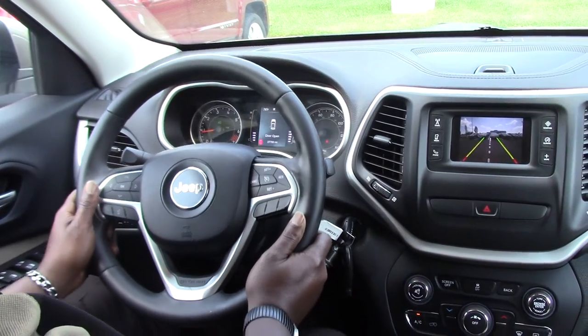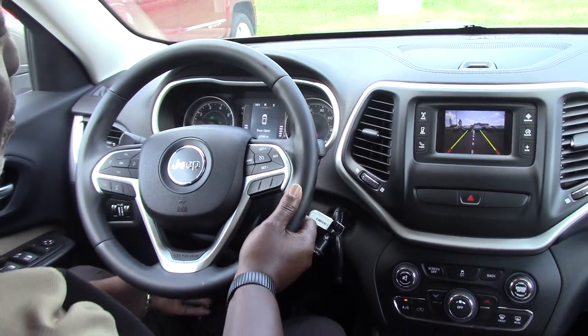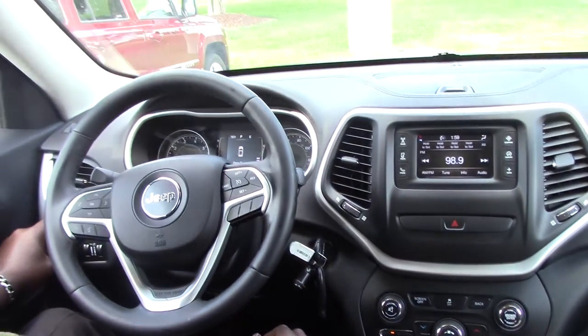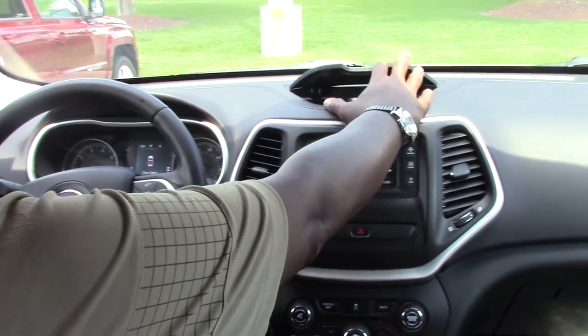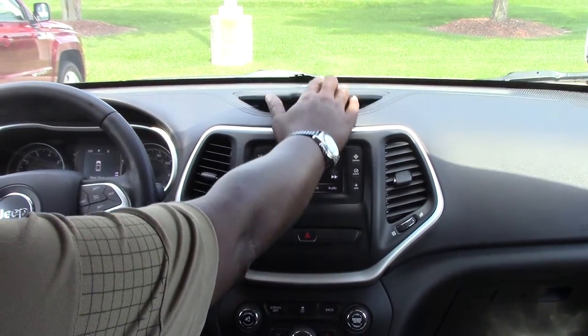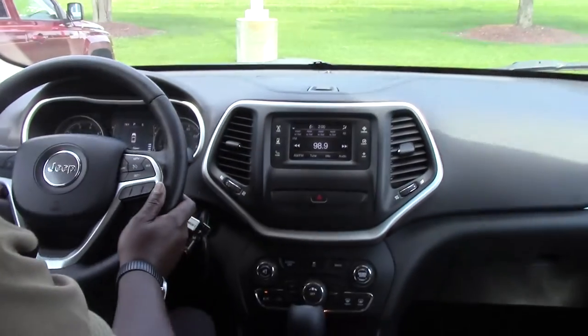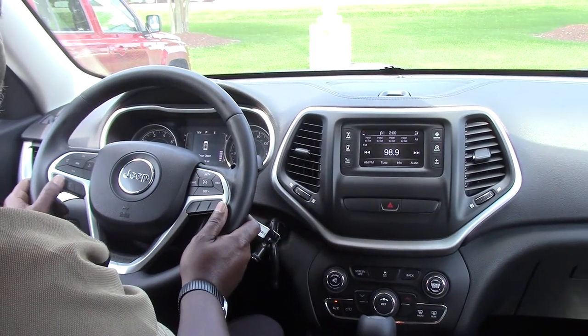The steering wheel tilts and telescopes, there are auto running lights, extra storage in the dash, map lights, and steering wheel mounted controls featuring Bluetooth and cruise.